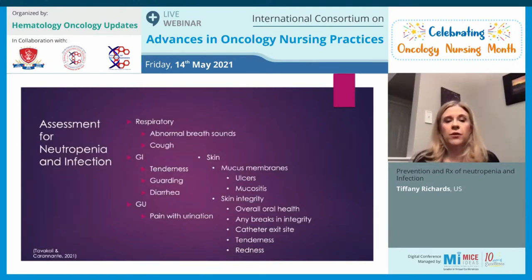We need to assess patients appropriately: evaluate for abnormal breath sounds, cough, abdominal tenderness or guarding, diarrhea, ulcers and thrush in the oral cavity, skin integrity, skin breakdown, and any catheter-related tenderness or redness. I had a patient in clinic who presented with erythema to the leg, and within four hours the cellulitis had spread to encompass all the way up and down the thigh. Skin infections can dramatically worsen in a very short time, so we must identify these signs and symptoms early.